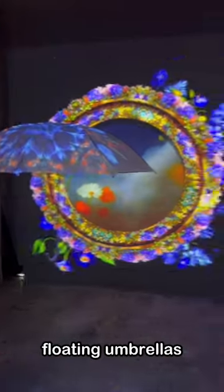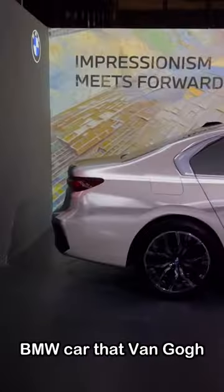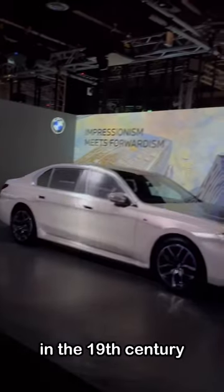Then AI art strikes again — my photo was ugly so I'm not showing it. Flowing umbrellas, my my. The last thing we saw here was this BMW car that Van Gogh drove himself in the 19th century.